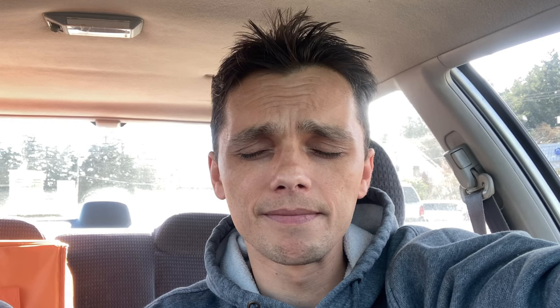Do you need to schedule when driving for Uber Eats? No. I never schedule on Uber Eats. In fact I've never even looked at the scheduling. I just go online when I'm ready and I go offline when I'm done.